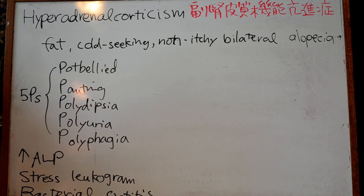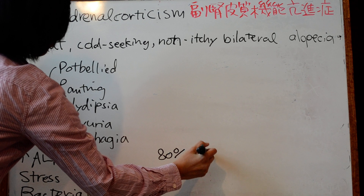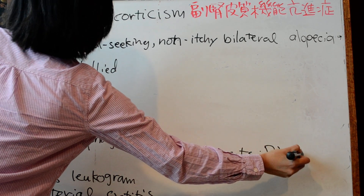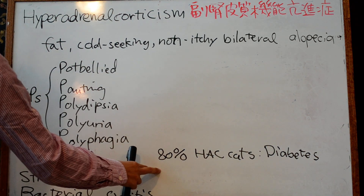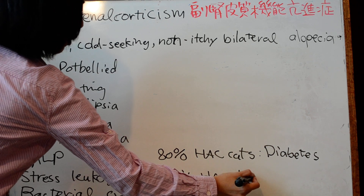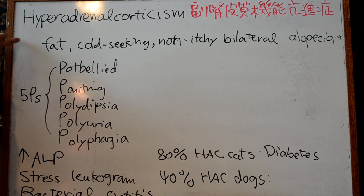We're talking about hyperadrenocorticism in dogs, but in cats, 80% of those with Cushing's have diabetes. In dogs, only 10% of Cushing's cases have diabetes, but 40% will have bacterial cystitis — this is something important to remember when thinking about canine hyperadrenocorticism.